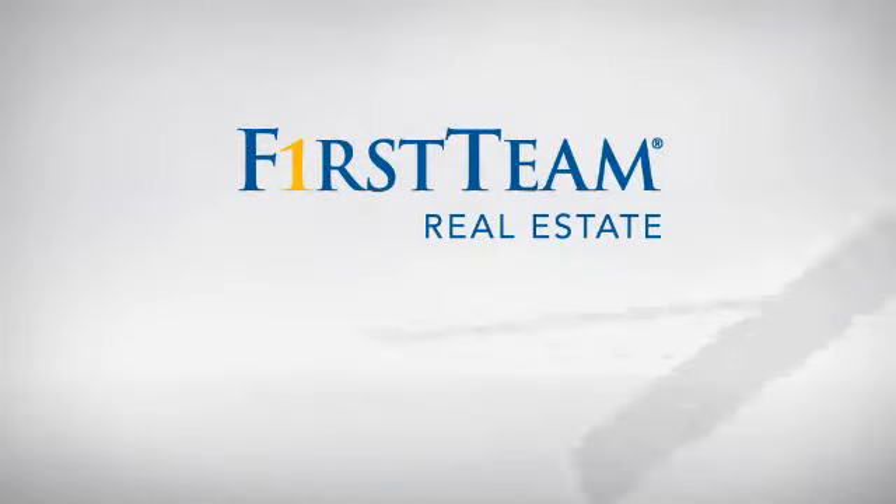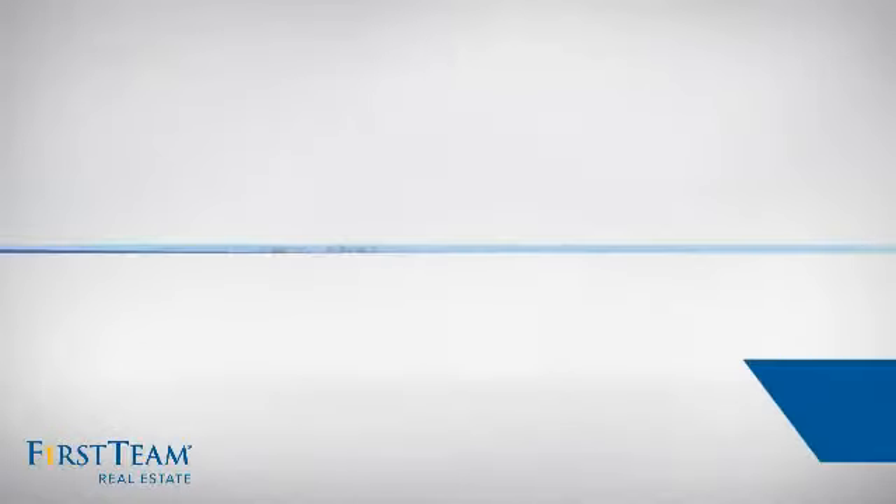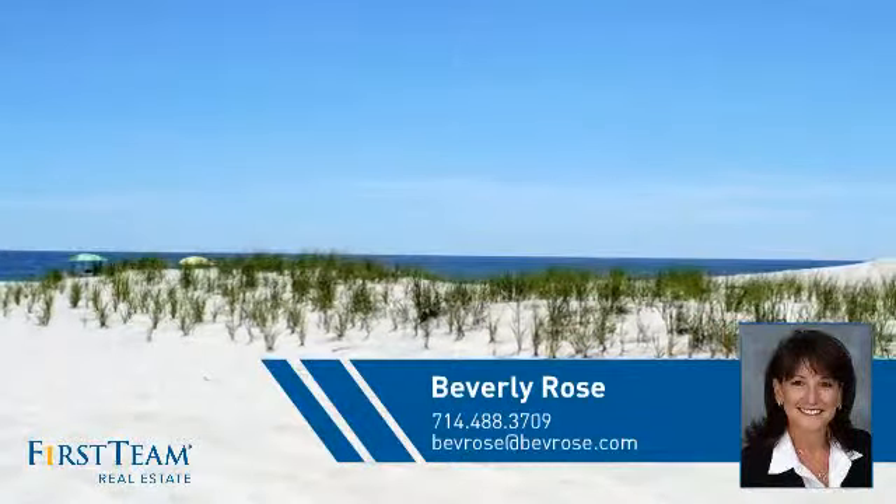At First Team Real Estate, you'll find a place you'll feel right at home in. This video is brought to you by your real estate agent, Beverly.